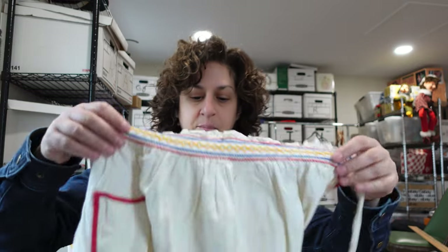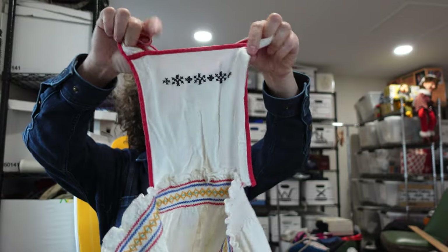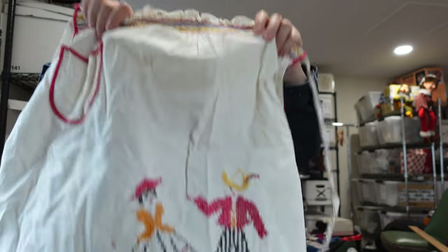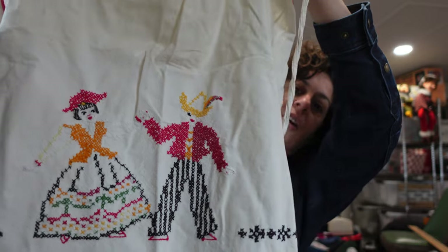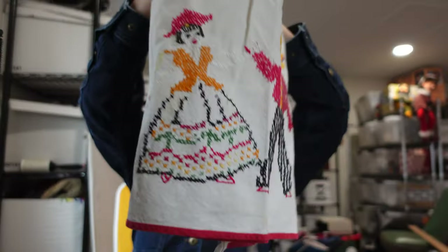I'm gonna go through what sold. The first thing — actually this just sold this morning — is an apron, a vintage apron that we had gotten a little while back at an estate sale for like a dollar or two. It's a cross stitch. It has these little dancers on it. And that sold for $14.